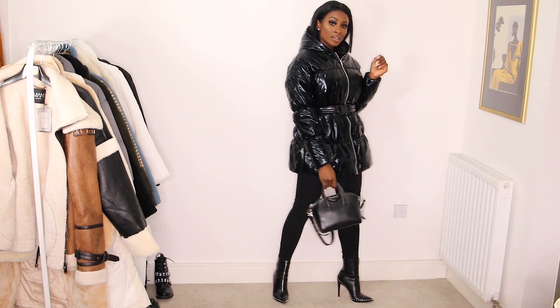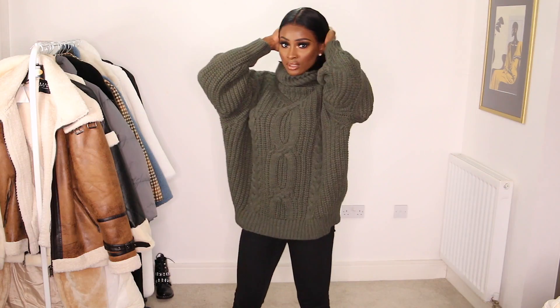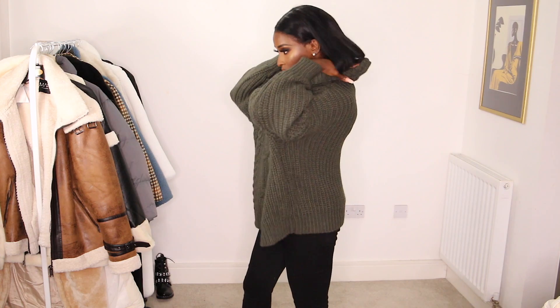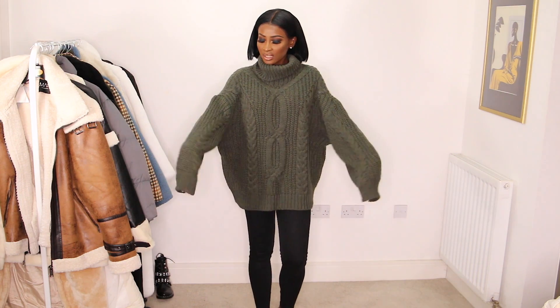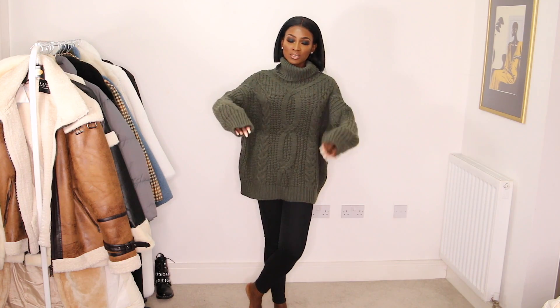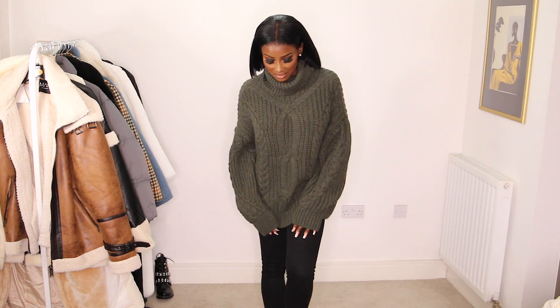I've got this jumper from Missy Empire. I wanted it in black but couldn't find it until after I'd ordered, so I got the khaki instead, which is cute. It's got like an oversized fisherman's cable knit style. You can wear it with jeans, leggings, leather trousers — however you want.